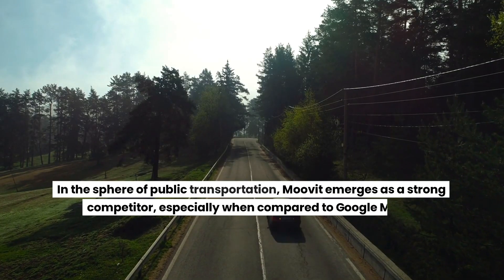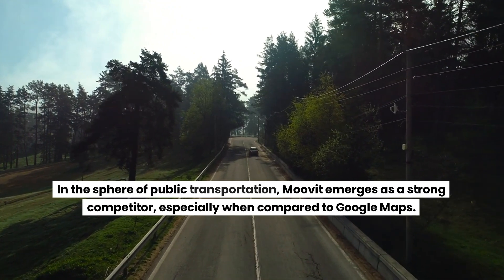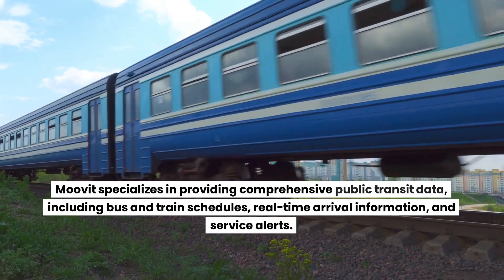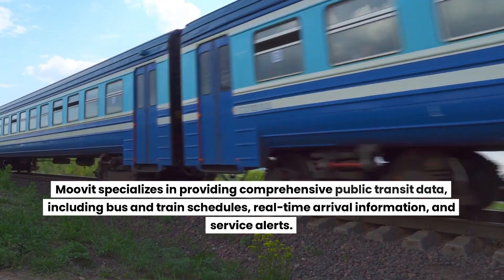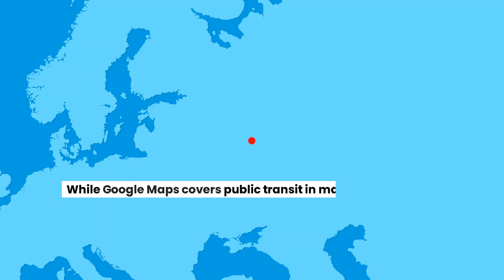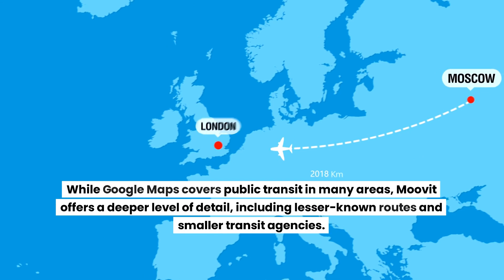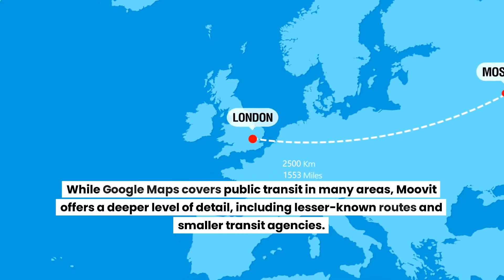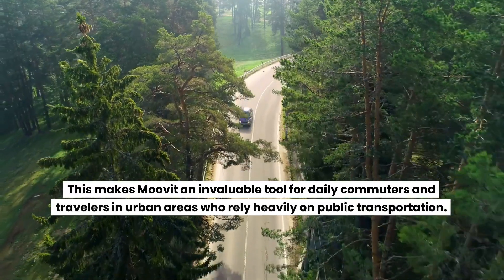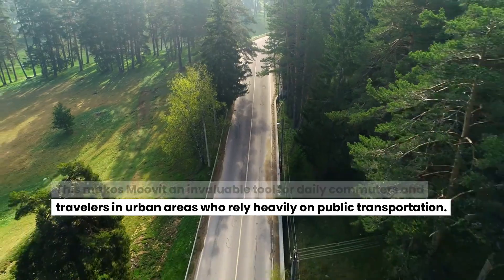In the sphere of public transportation, Moovit emerges as a strong competitor to Google Maps. Moovit specializes in providing comprehensive public transit data, including bus and train schedules, real-time arrival information, and service alerts. While Google Maps covers public transit in many areas, Moovit offers a deeper level of detail, including lesser-known routes and smaller transit agencies, making it an invaluable tool for daily commuters and travelers in urban areas who rely heavily on public transportation.